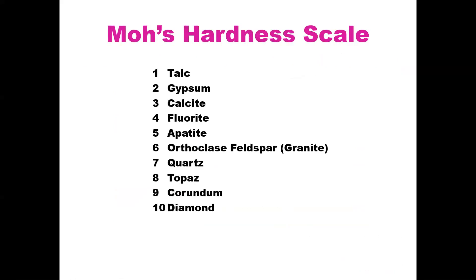We base everything on the Mohs hardness scale. Every material has a Mohs scale rating — one is the softest and ten is the hardest. Talc, which is soapstone, is your softest material. Quartz is around a six and a half to seven. As you go up, it's harder — so quartz could actually scratch a marble, which is calcite. You just go off the hardness of those things.